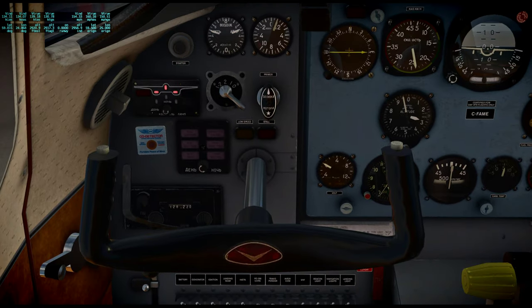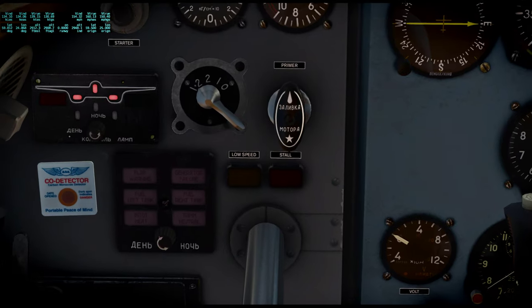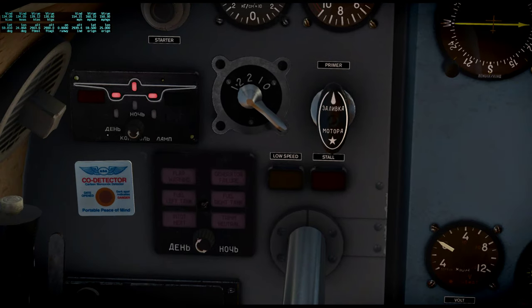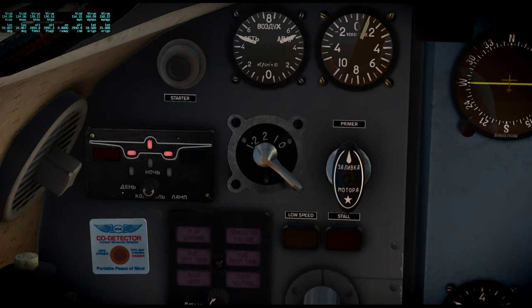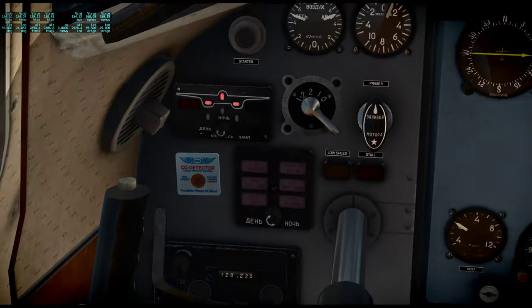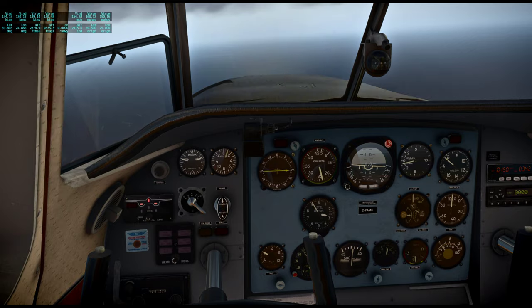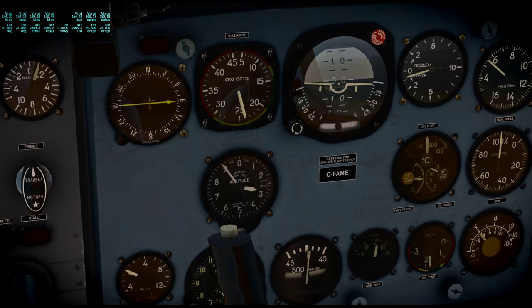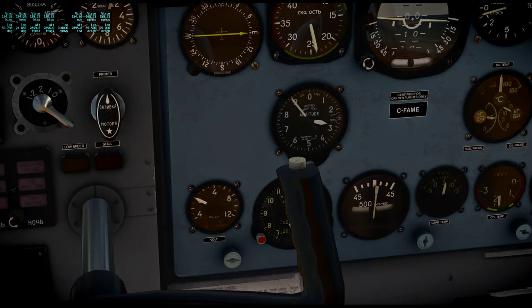Really nice work in here. Somewhat adapted for an English speaker because it says Starter, Low Speed, Stall, Primer. All the dials seem to have labels in English. Cool — the carrier start warming up.